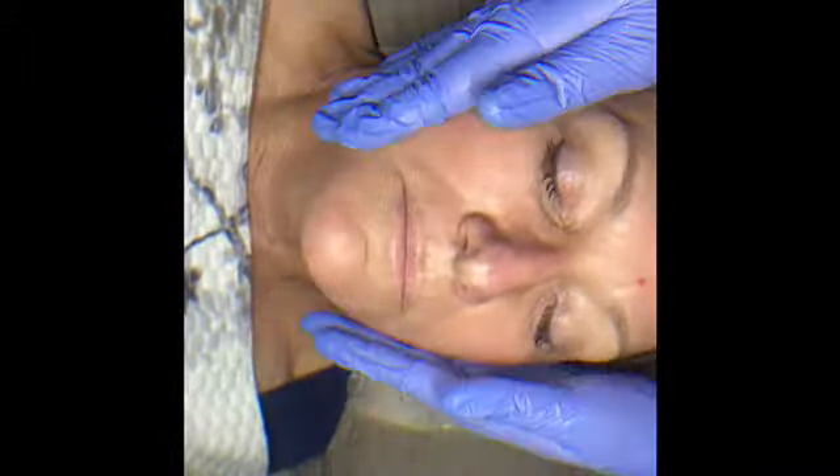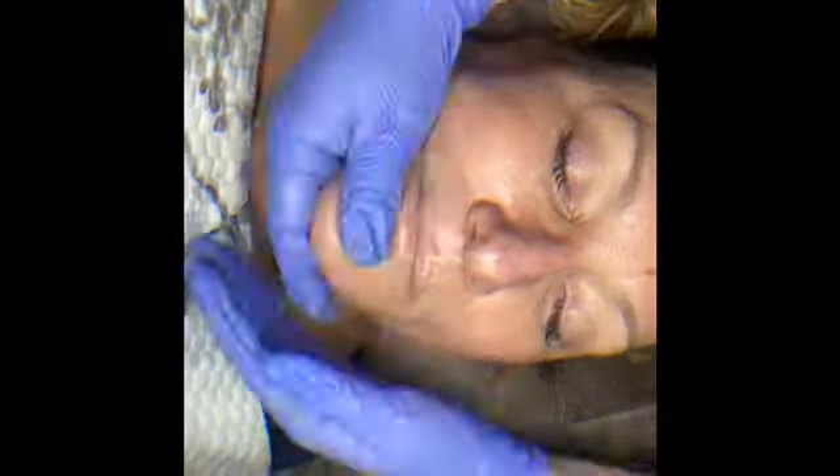Gold foil leaves are placed on the skin, massaged in with the cream hydrant, and then the corrective serum is applied once more before the modeling mask is applied and then removed, leaving a nice dewy glow.